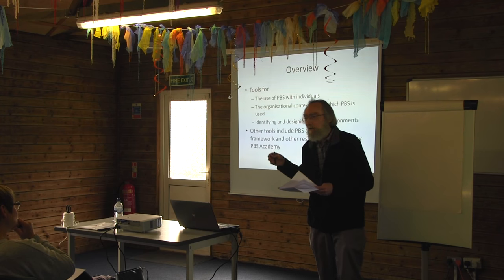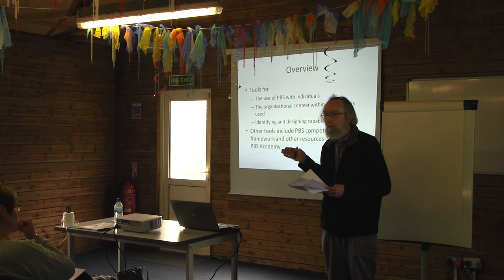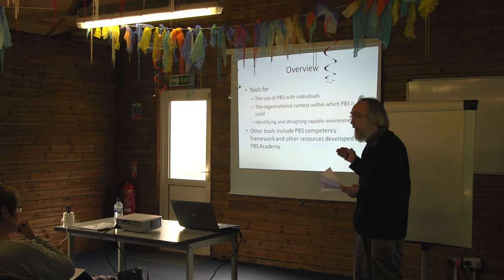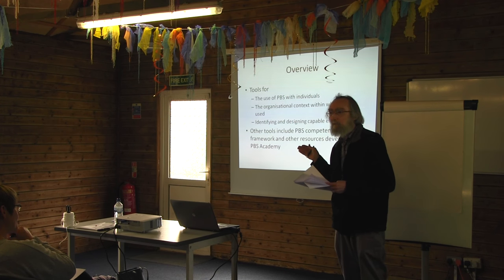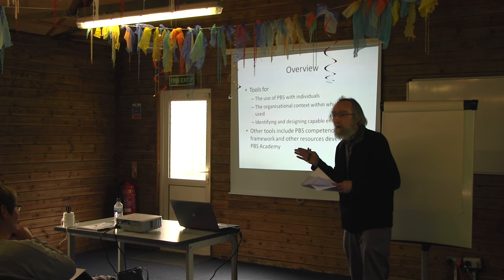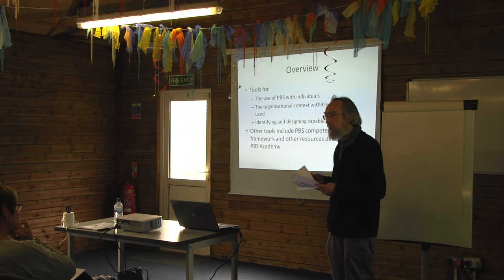These tools are ones I've been involved in developing, but there are also a whole range of other tools that many of you will be familiar with. Through the PBS Academy in particular, I've developed a range of tools for different groups of people and stakeholders, including the PBS Competency Framework, which contains material relating closely to the tools I'm going to present.